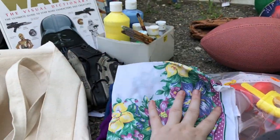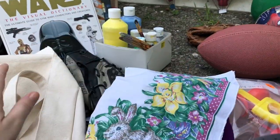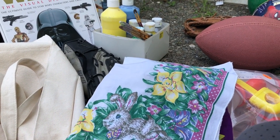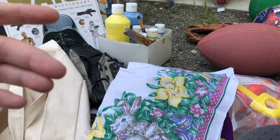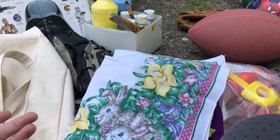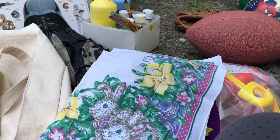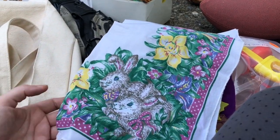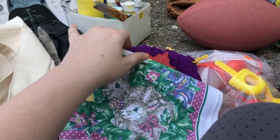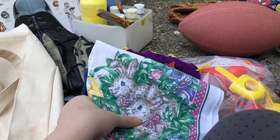I grabbed this little floral napkin — I thought it was kind of pretty. Since she was moving, I feel like she was getting rid of a lot of her seasonal items — Christmas, Easter, Halloween — and those are the things she had mostly priced for half off. But she said some of the smaller stuff she pushed off to the side and said you can have that for free, while the bigger items she wanted some money for. I grabbed that from the Easter section.